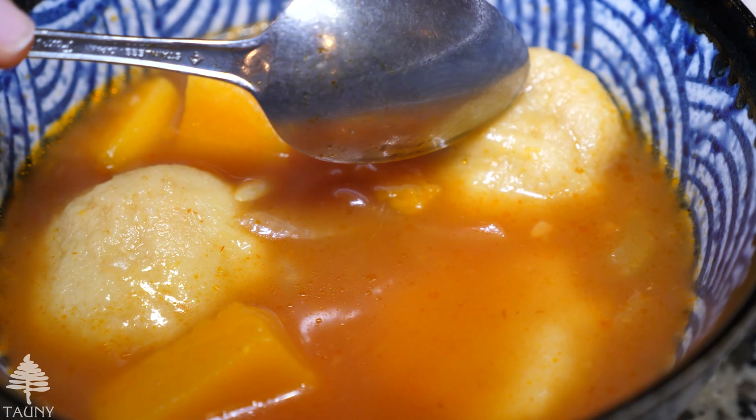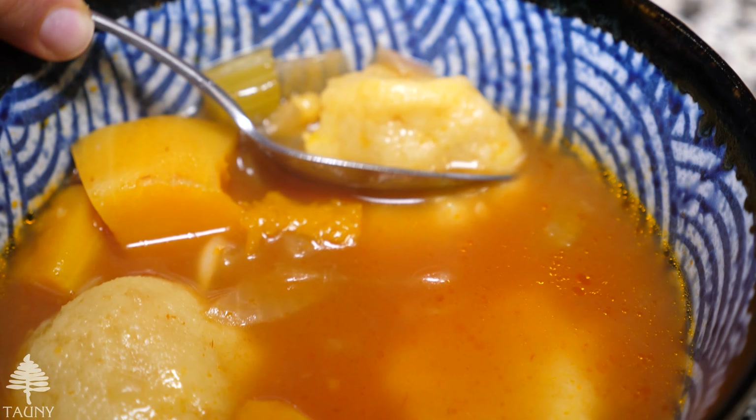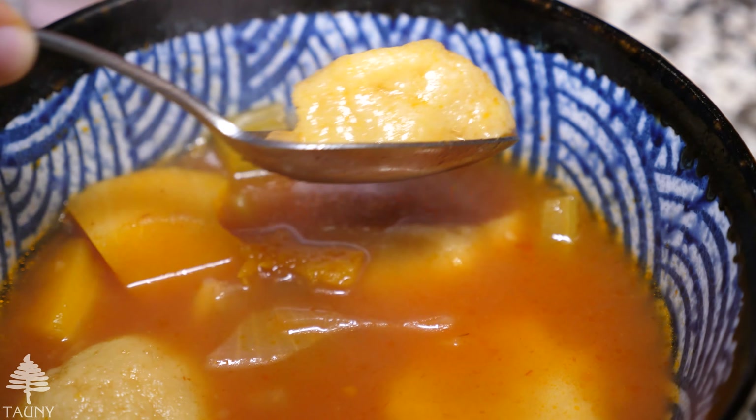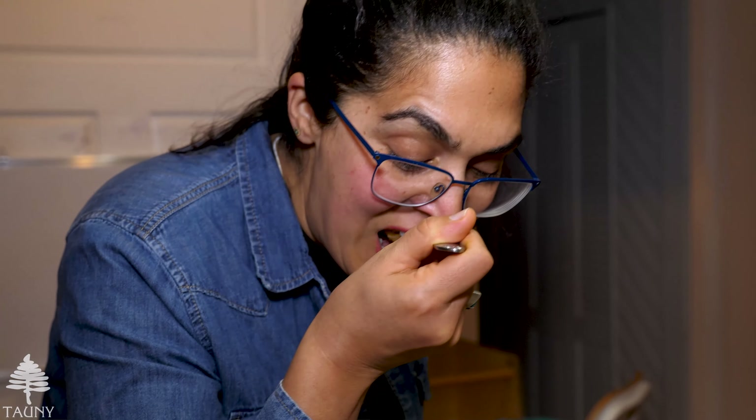Right now I'm going to open the dumpling so you can see inside. So good.